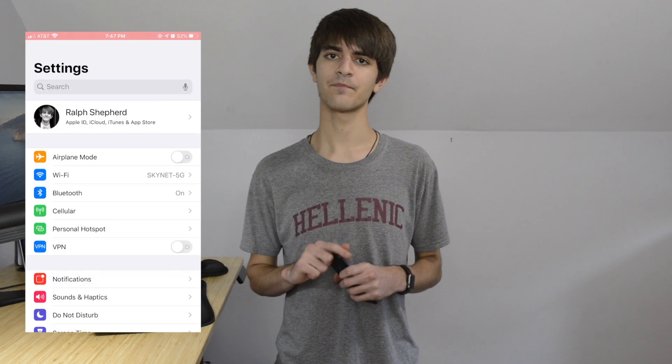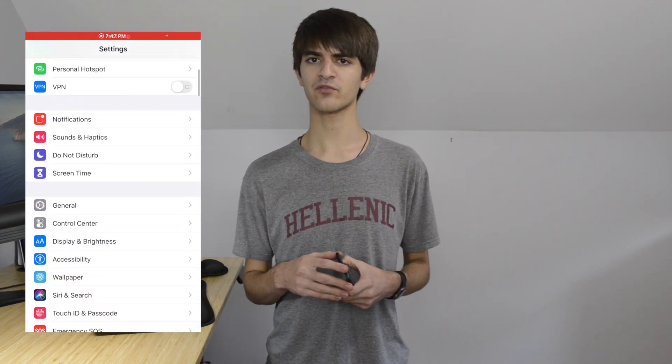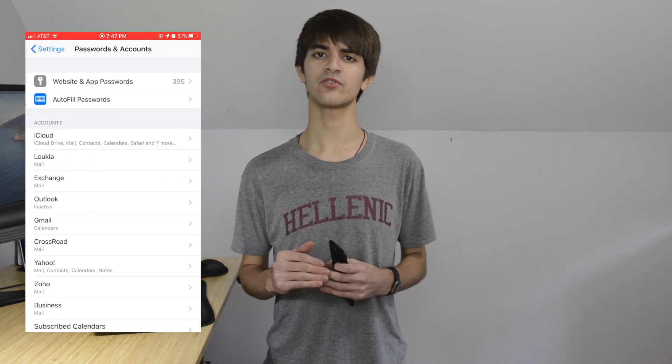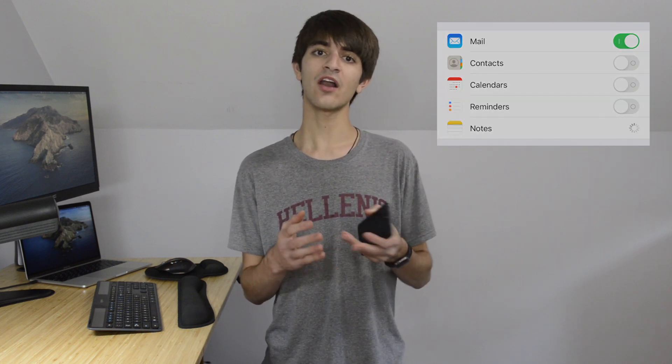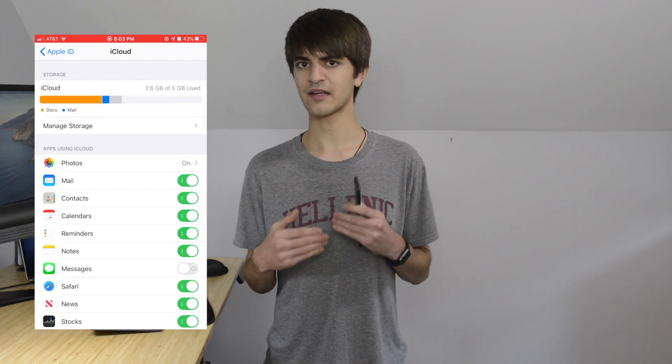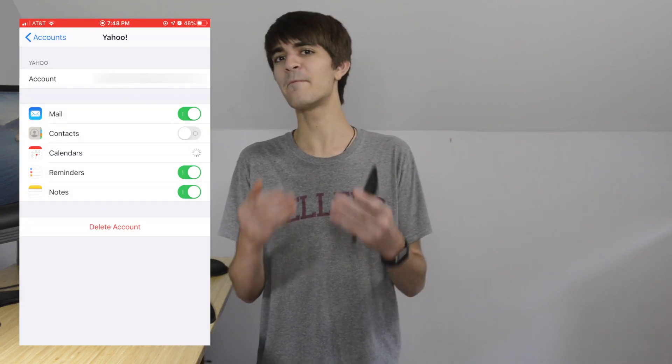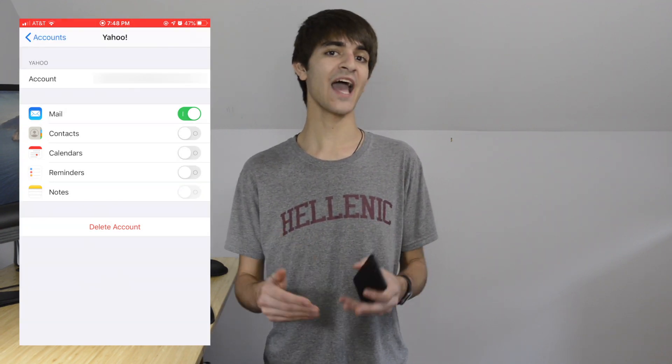If you've added any other email accounts to your phone, there's a chance that some of your information may be saved on those accounts. So first, you need to know where your data is saved. Open Settings, then Accounts and Passwords, and you can see all the email accounts you have set up on your iPhone. Under each account, you can see which services are enabled. If you know which account is syncing your contacts, calendars, etc., then disable the other accounts that also have those services enabled. For instance, since I use my iCloud account to sync my contacts and calendars, I'm going to disable those services from Yahoo. It would be even better if you configure this when you originally add your account to your phone.